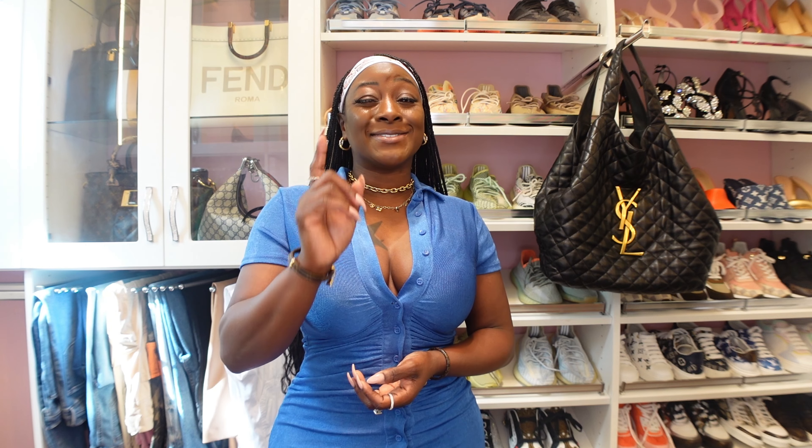Hey besties and welcome back, it's your girl Marquita with Marquita LV Luxury. On today's video I'm going to speak about some new releases and also speak on the holiday packaging. Before we get started, make sure you view my past videos, like, share, and subscribe. Tell a friend how much fun we have over here. Don't forget to visit your girl on Instagram at Marquita LV Luxury.